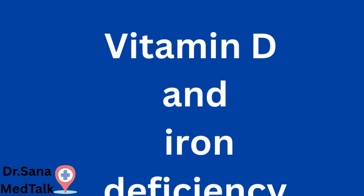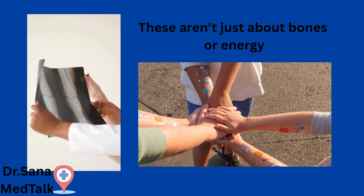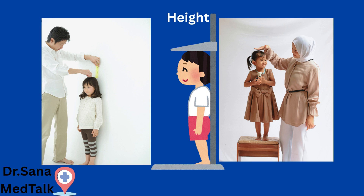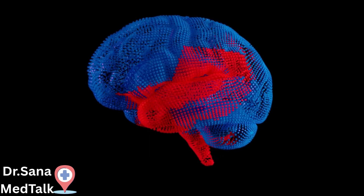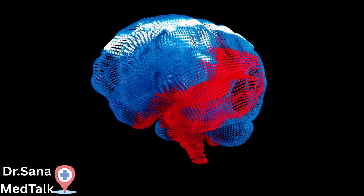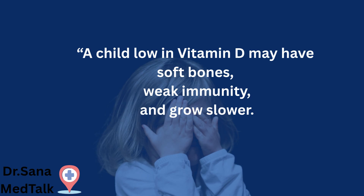These aren't just about bones and energy — both are crucial for your child's height, muscle development, and brain growth. A child low in vitamin D may have soft bones, weak immunity, and grow slower.